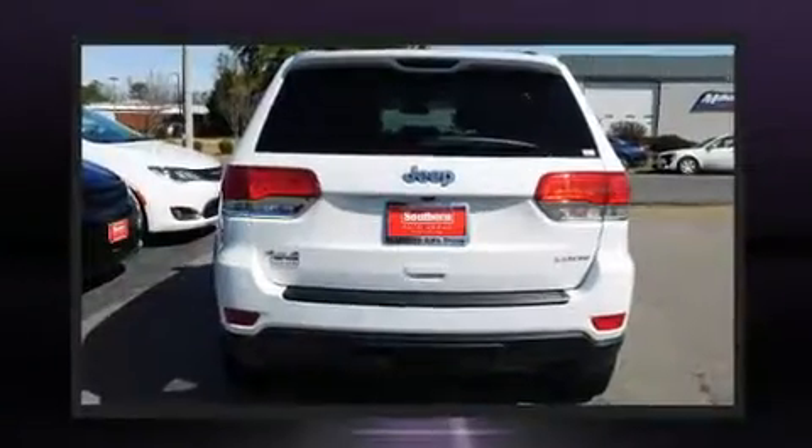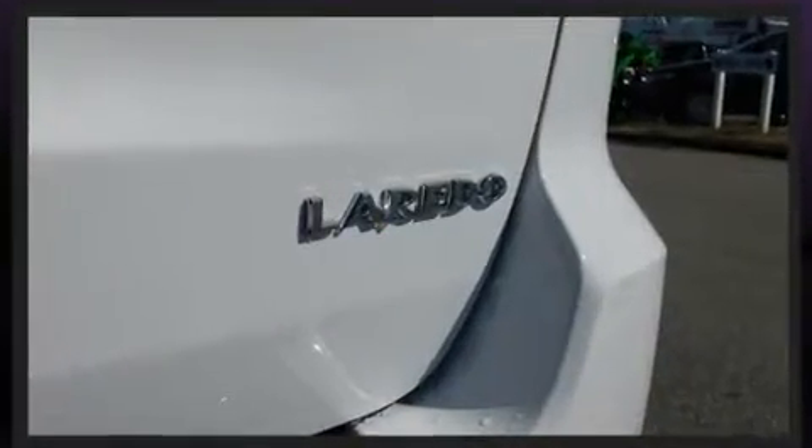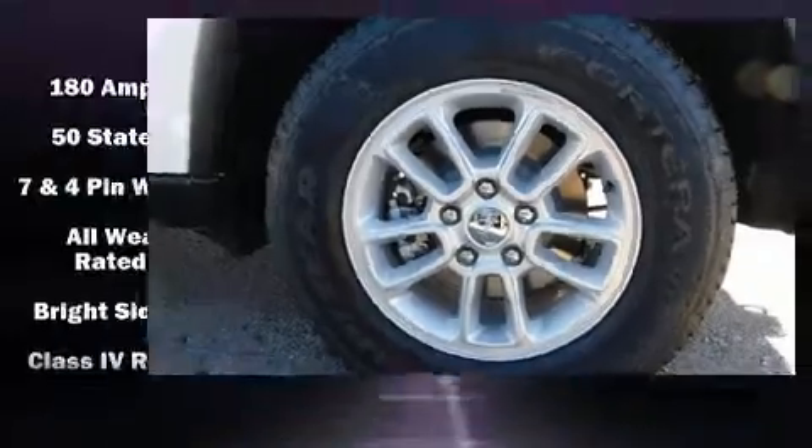Top features include a split folding rear seat, a tachometer, a blind spot monitoring system, front fog lights, a trailer hitch, a roof rack, rear wipers, and remote keyless entry.